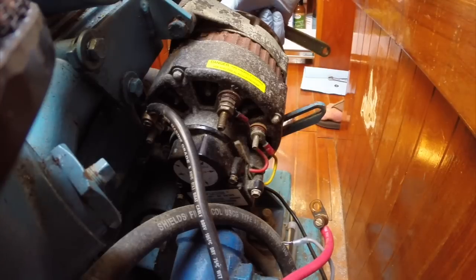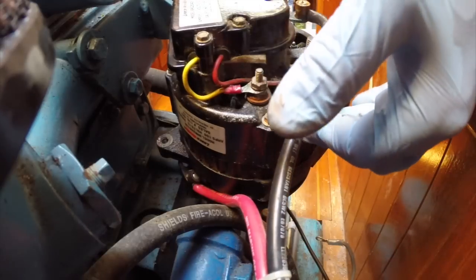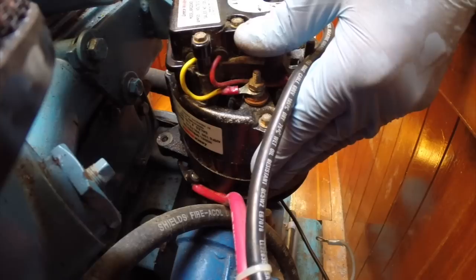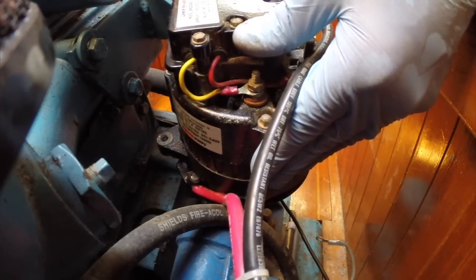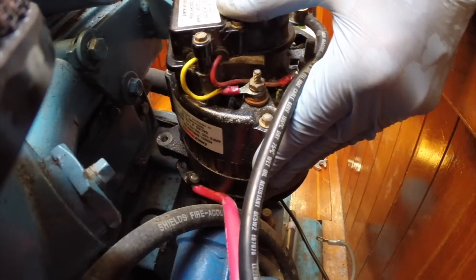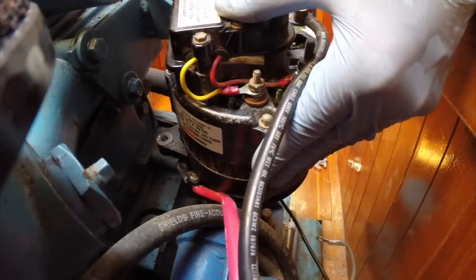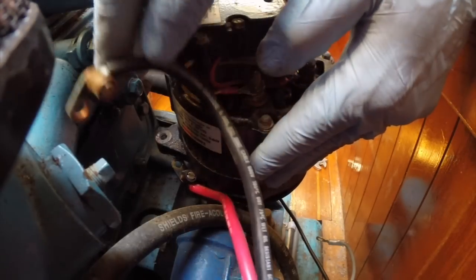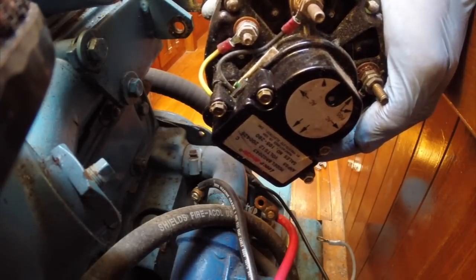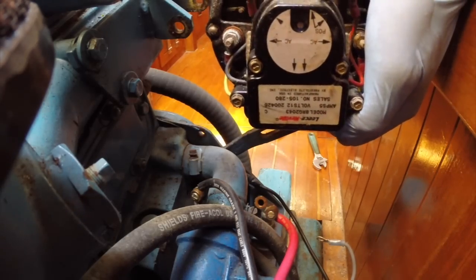Spinning the pulley, it doesn't look like the bearings are bad — it's a little rusty, could use a good cleaning. I'm trying to see if I can maybe get a $40 voltage regulator that might limp this thing along for a little while longer until we decide to throw down — it's probably going to be $1,500 to $2,000 to do the alternator pulley conversion kit for the Perkins as well as the alternator and voltage regulator. The connections don't look great; I really never paid much attention to this alternator, never gave it any servicing, but I guess now it's time to pay the piper.